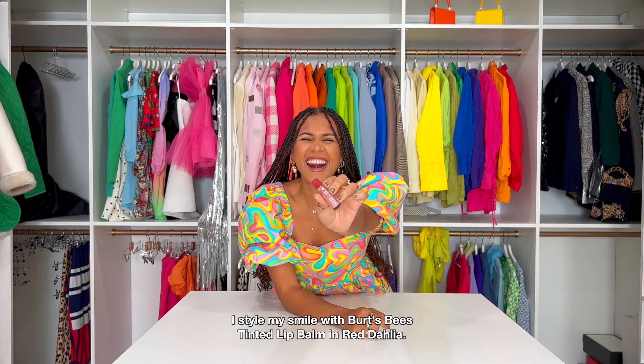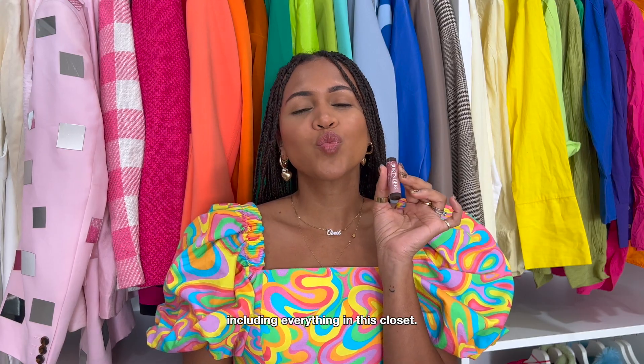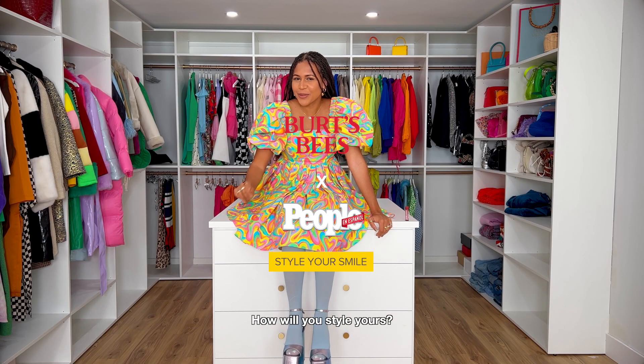I style my smile with Burt's Bees Tinted Lip Balm in Red Dahlia. What I love about Burt's Bees Tinted Lip Balm is that the hint of color goes with everything, including everything in this closet. It gives me eight hours of moisturization and that feels and looks great on my lips. And that's how I style my smile. How will you style yours?